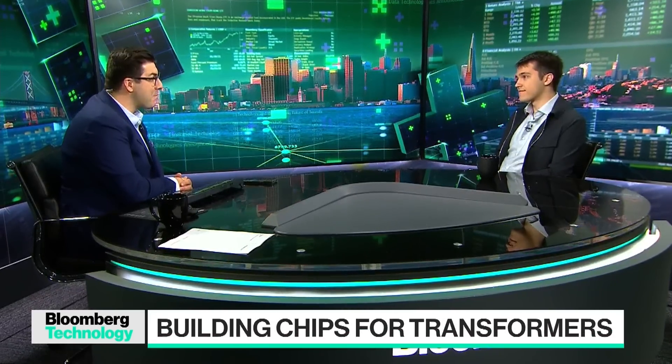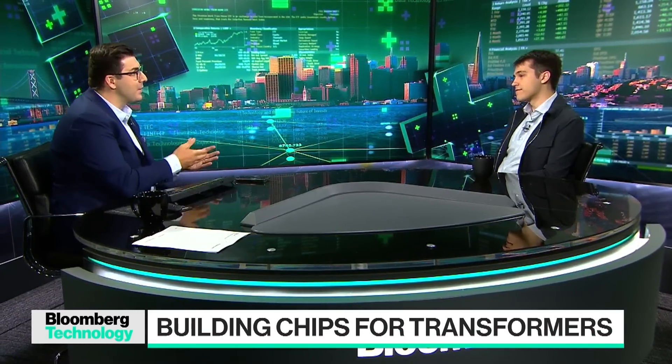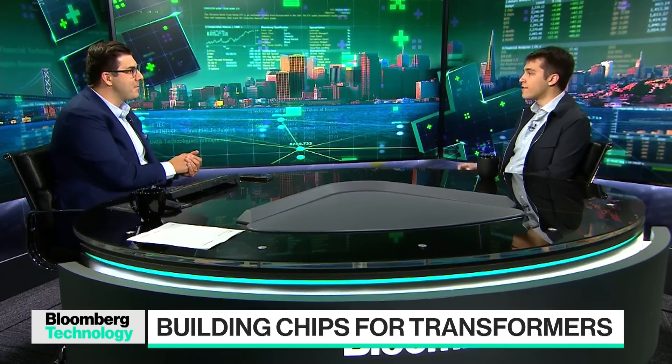You told my colleague that you think Etch can be the world's biggest company — that's quite a claim. Outline the pathway to that for me. Well, we are taking a bet. Unlike every other company in the market, our chips can only run transformers. So if transformers change dramatically or go away, then we'll be in a bad place.